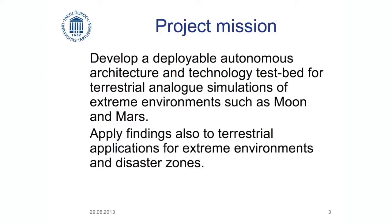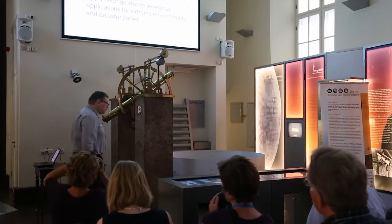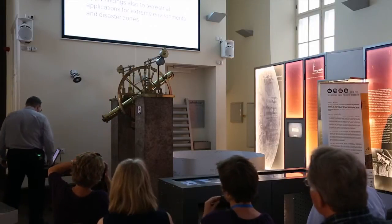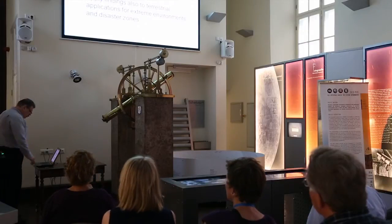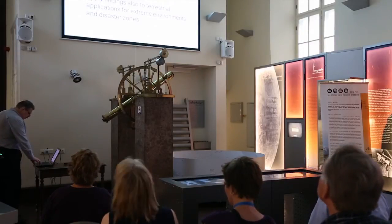It's to test the technology to try to solve some of the aspects of living in extreme environments. The extreme environments can be not just in space, it also can be in terrestrial circumstances, disaster areas and so on. So it has a usage also even if it never flies.